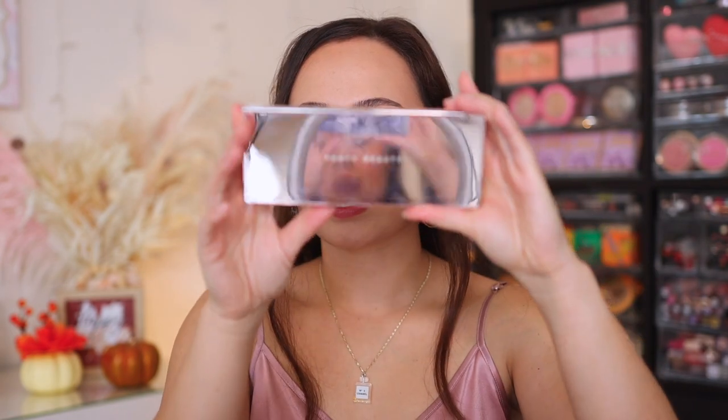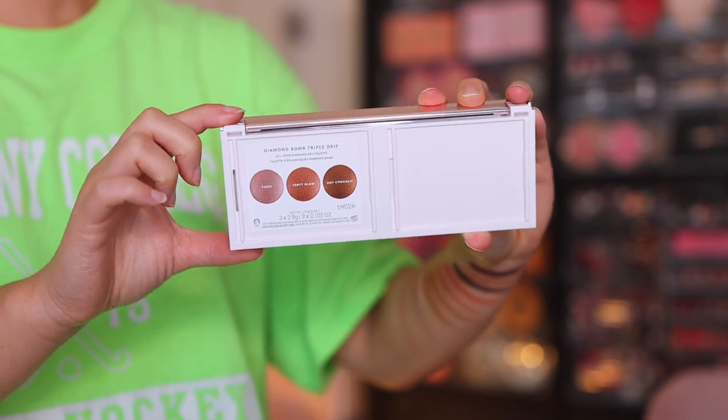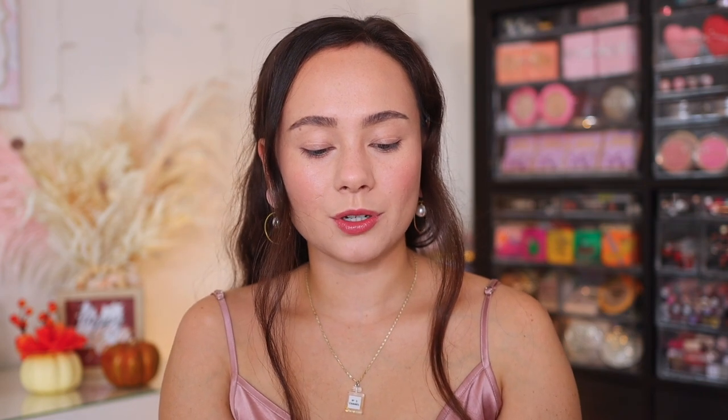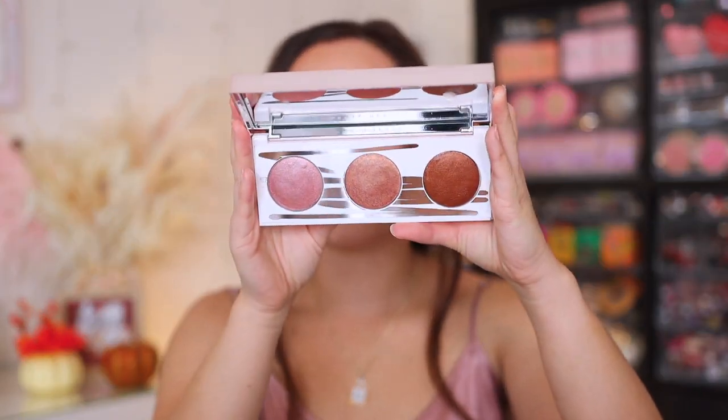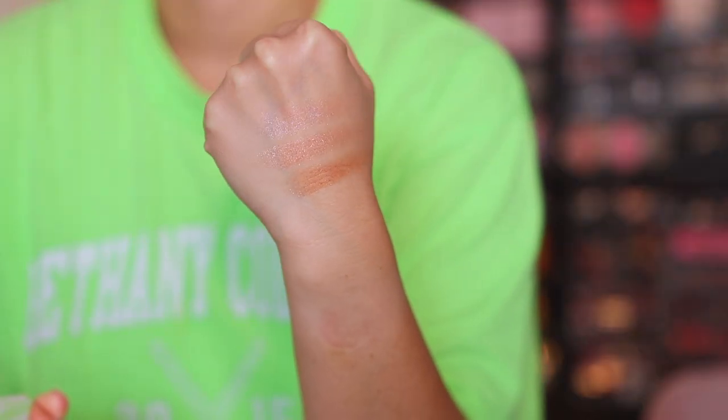We have the Bomb Posse Mega Mix and Match eyeshadow palette. The highlight palette is called the Diamond Bomb Triple Drip All Over Diamond Veil palette — that's quite wordy. I also got the new Fly Liner Longwear Liquid Liner in Big Truffle, and all three of the Gloss Bomb Heat Universal Lip Luminizer and Plumper. We are going to start off with the highlight palette. As far as the packaging, it has a mirrored front — it does feel like plastic — and on the back you'll see the configuration to snap the palette in.